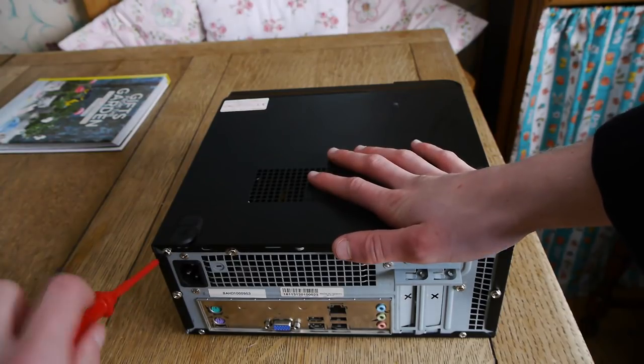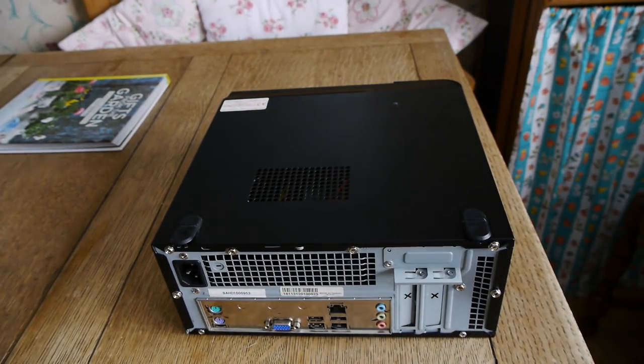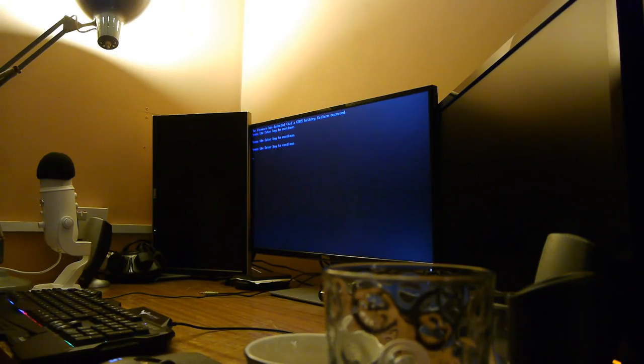Upon the first boot, it did tell us that there were some issues with the CMOS battery, which then shortly resolved itself, so I'm guessing this was just an issue with it having been in a scrap pile, taken from the scrap pile and later sold at the boot fair, essentially meaning it was a PC that had just not been used for a while.